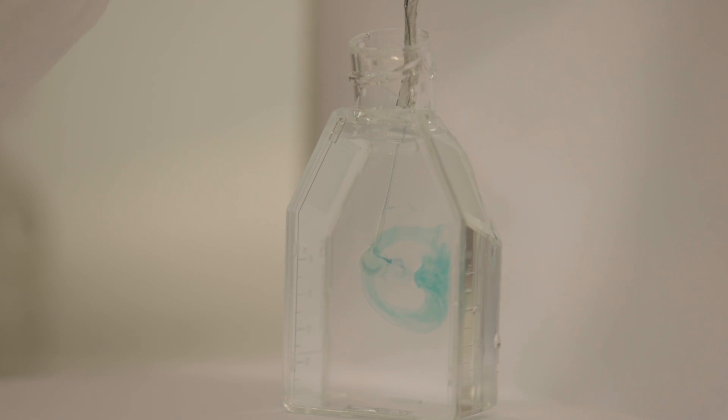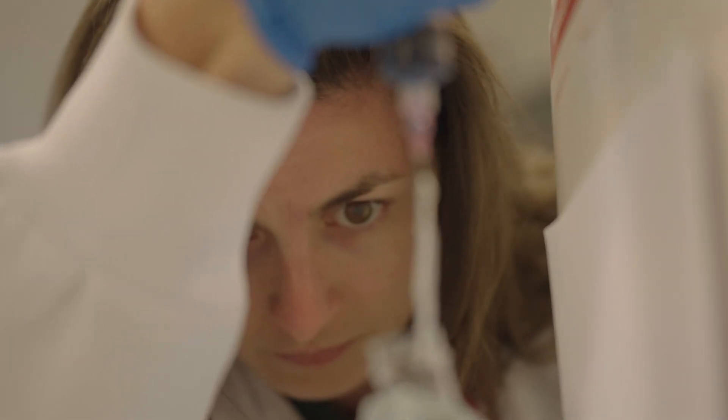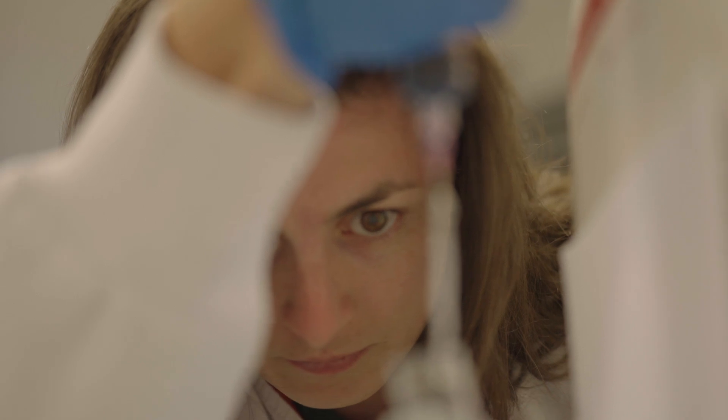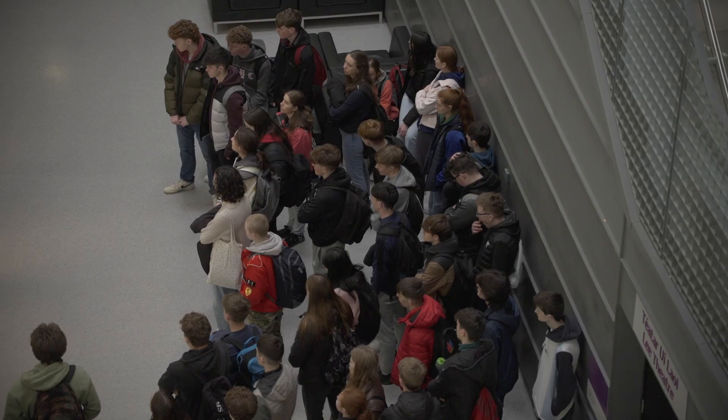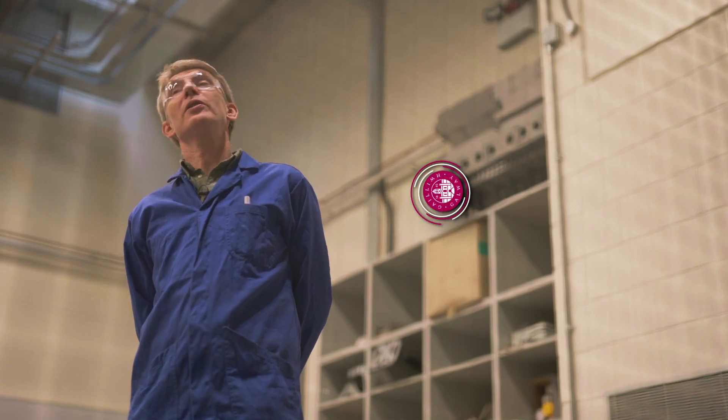I'm really happy with my choice to come in through the undenominated or general engineering route here at the University of Galway, because it gave me the opportunity to explore all my options, make a really informed choice, and a great platform for the rest of my career. This is a 15-kilowatt wind turbine blade — we've been doing some testing on it to test its fatigue limits.